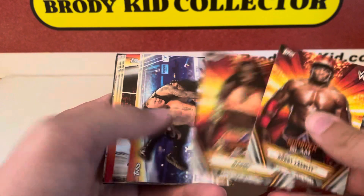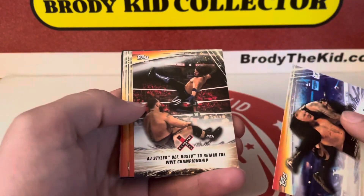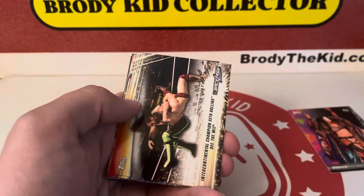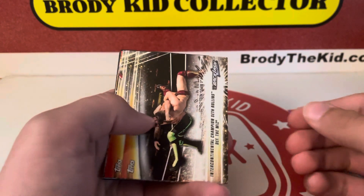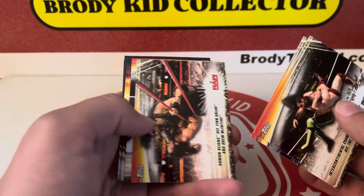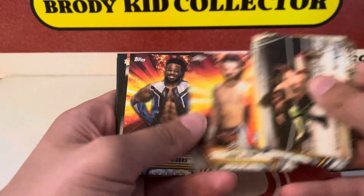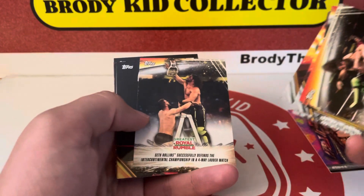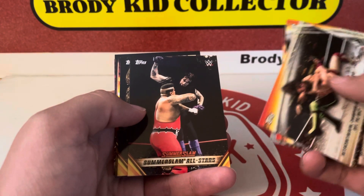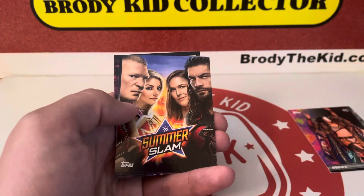We got Bobby Lashley. Naomi. Brock Lesnar attacks Roman Reigns — I wonder how many times that's happened. Rusev. Seth Rollins defeats The Miz. Roman Reigns defeats Finn Balor and Drew McIntyre. Drew McIntyre. AJ Styles. Sami Zayn. Xavier Woods. Seth Rollins. SummerSlam All-Stars — Undertaker, that's kind of cool. AJ Styles. That's a cool SummerSlam.